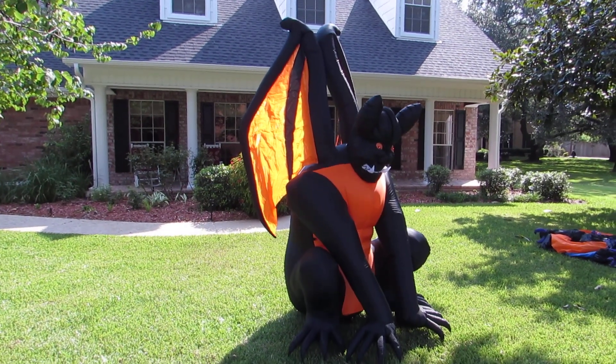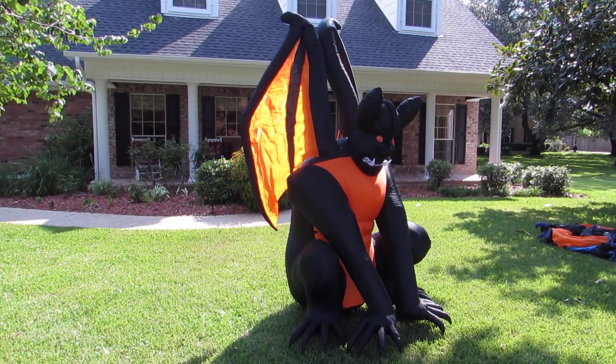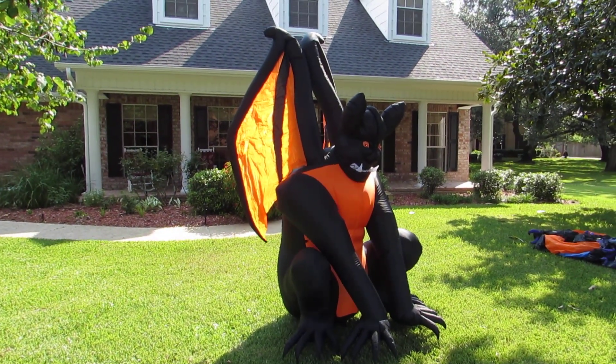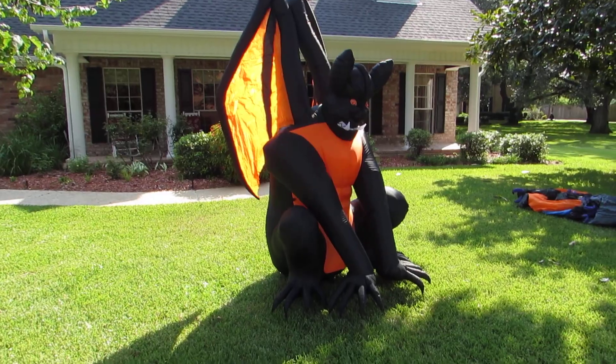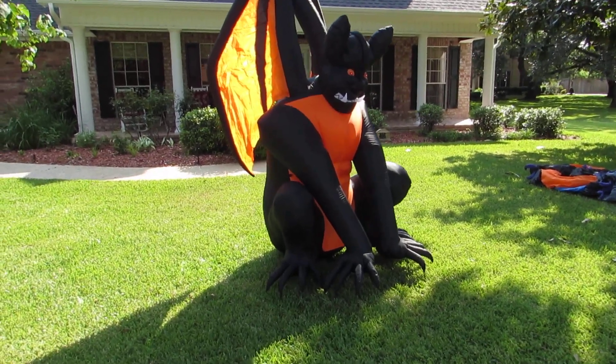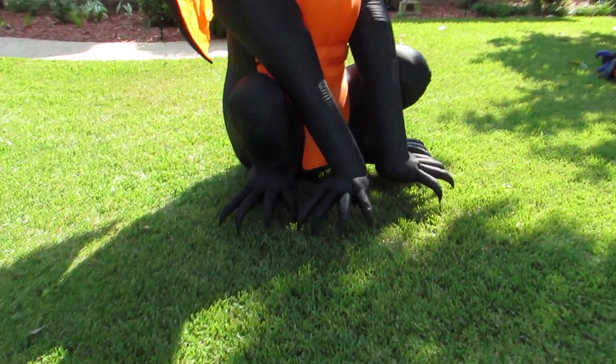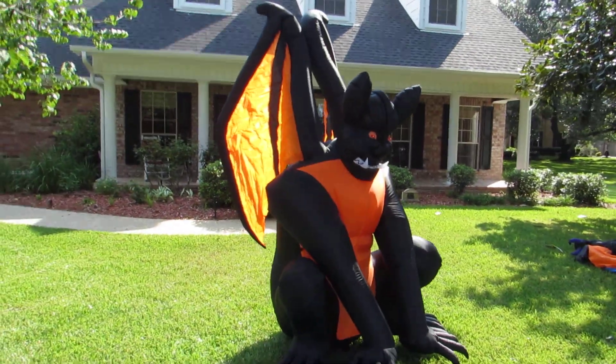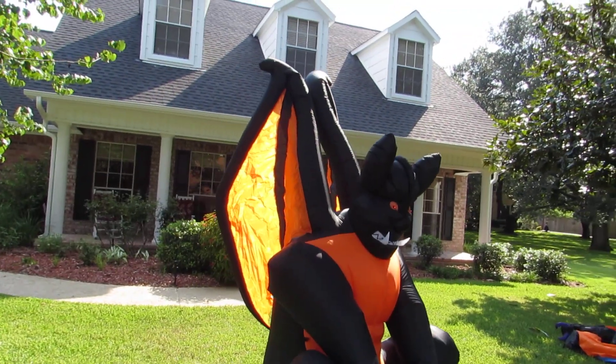What we have here is the 8-foot tall Home Accents Gargoyle with the blazing red eyes, LED lights, and a little LED light show that goes on inside it. It has nice little claws on his hands and feet, big teeth sticking out, and wings that flutter in the breeze.